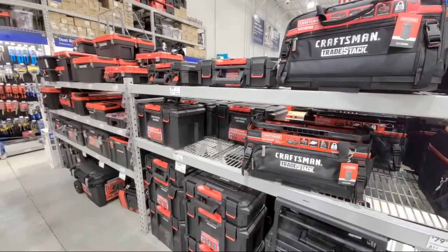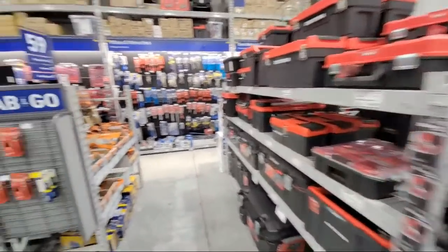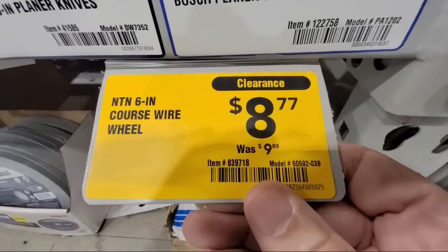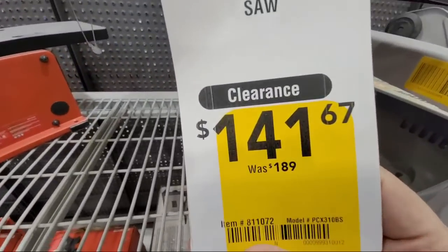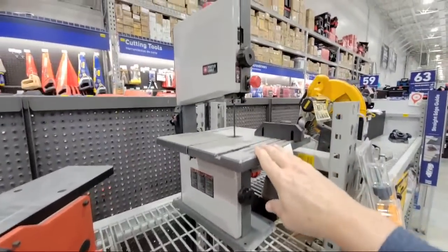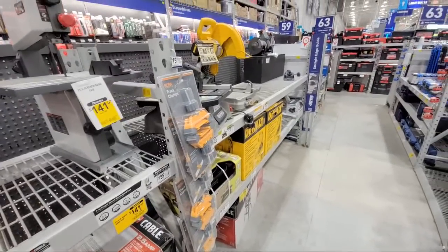I'm heading over to Home Depot next. I'll answer any questions in the comments below when I get back. Hope we found you some good bargains and clearance items today. Just keep looking down the aisles — look for those yellow stickers, they're all over the place and you never know where you're going to find them. And the last deal — they've loaded even more of the Porter Cable bandsaw, now down to $141. Thanks everyone and we'll see you on the next one.